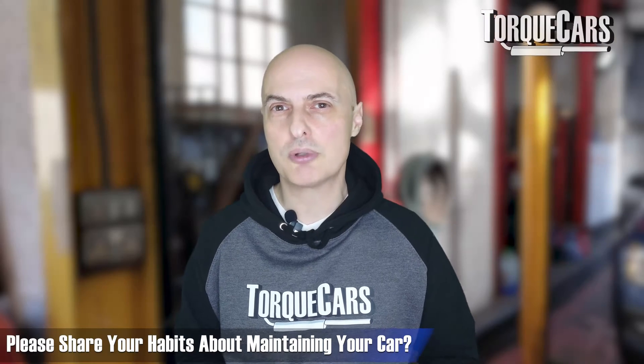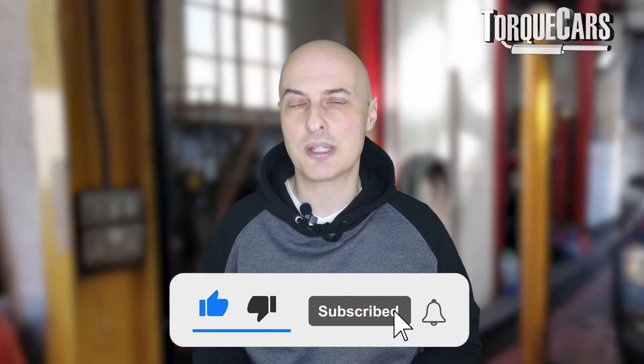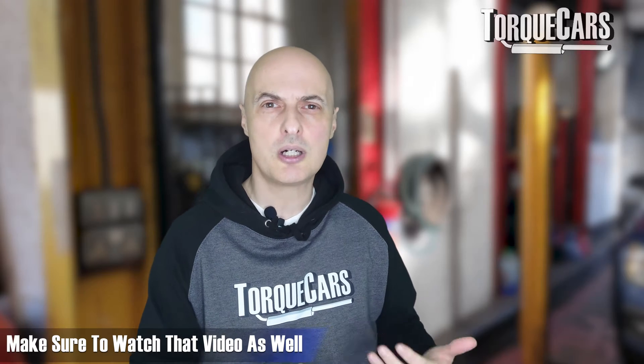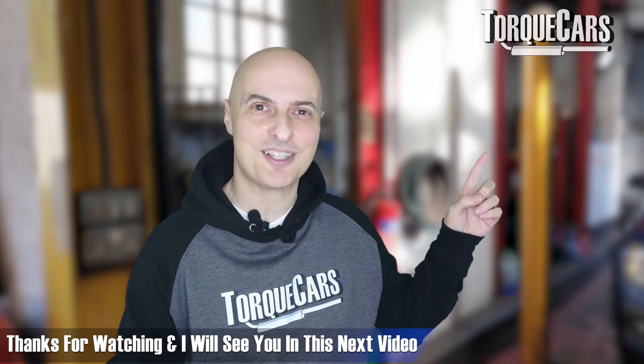Let me know your habits regarding car maintenance in the comments. I hope you found this video useful. Please hit the like button, and if you haven't subscribed please do so. I've lined up another video to help you understand the importance of maintaining your car and keeping it in good condition. Thanks for watching.